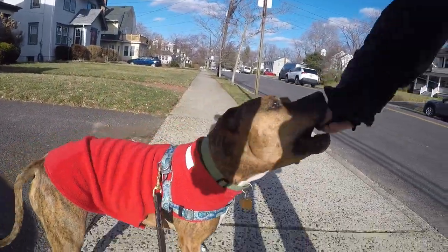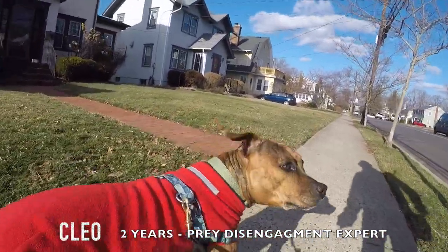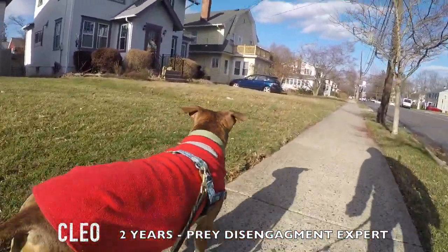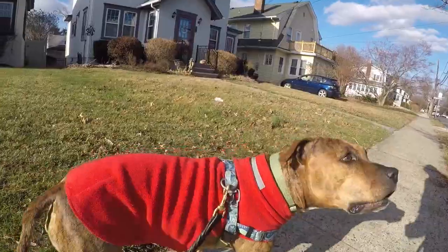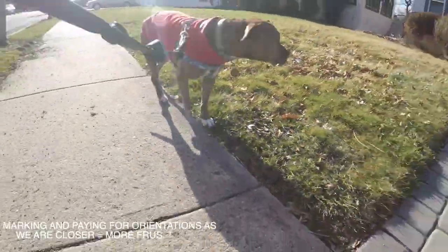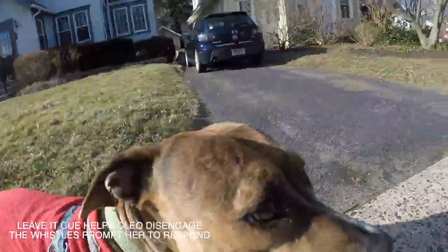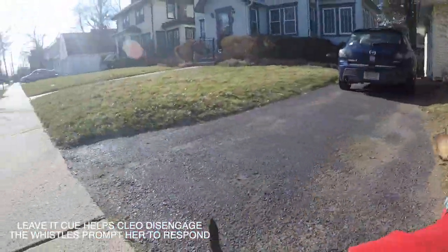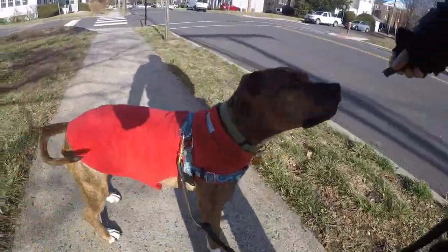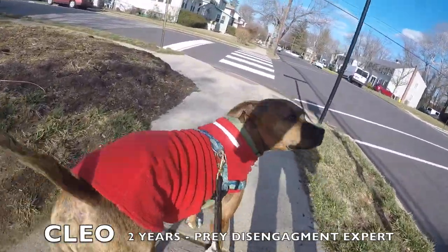We have the cat here — yes, she's doing great. She spotted him again. Leave it, leave it, leave it — nice! At the end she gave me another turn back. Excellent work, honey, excellent work.